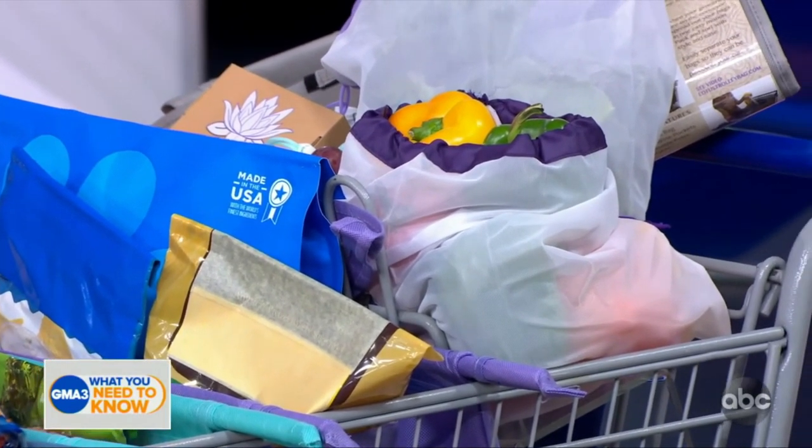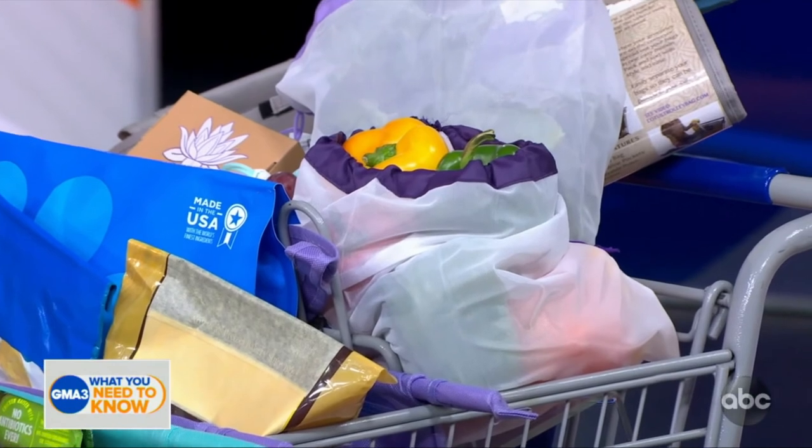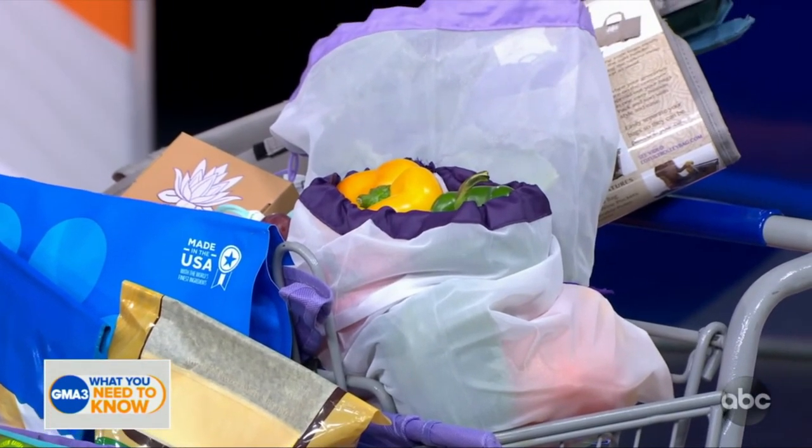They're sturdy, durable, really great bags. They also make produce bags to replace the little teeny plastic ones.